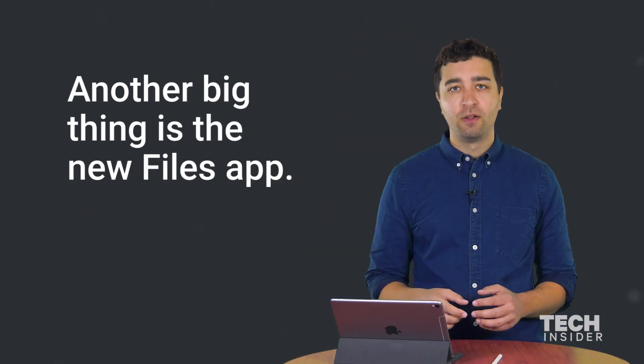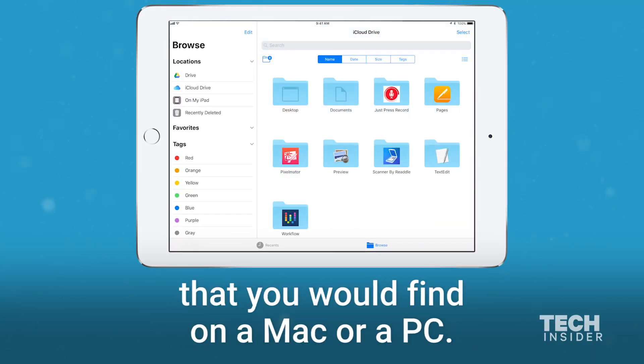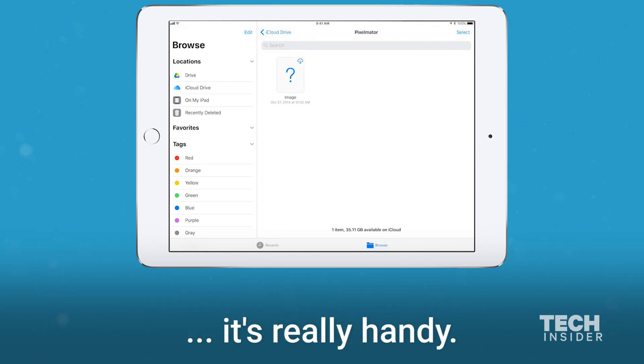Another big thing is the new files app. This is more of a traditional file system that you would find on a Mac or a PC. It's really great — you can click into your different files and documents. It's really handy.